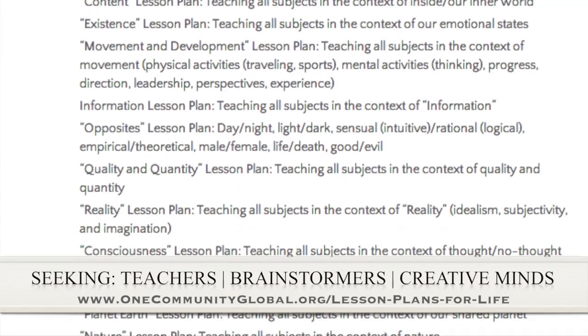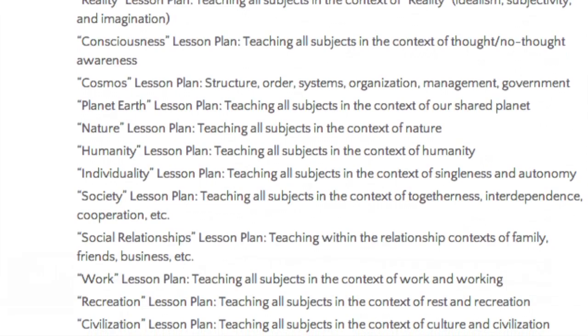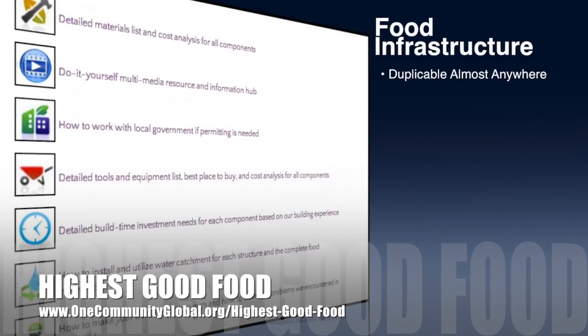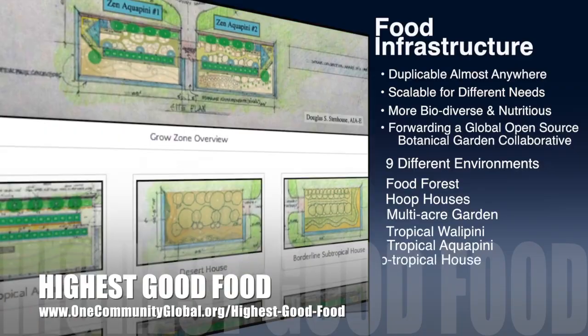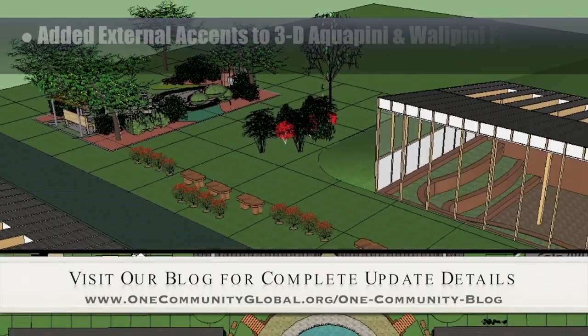One Community's approach to highest good food is duplicable almost anywhere, scalable for different needs, more biodiverse and nutritious, part of forwarding a global open source botanical garden collaborative, and includes nine different free shared and duplicable growing environments. This week, the core team working on highest good food finished adding sitting areas, trees, and other external accents to the 3D aquapini and wallapini footprint.